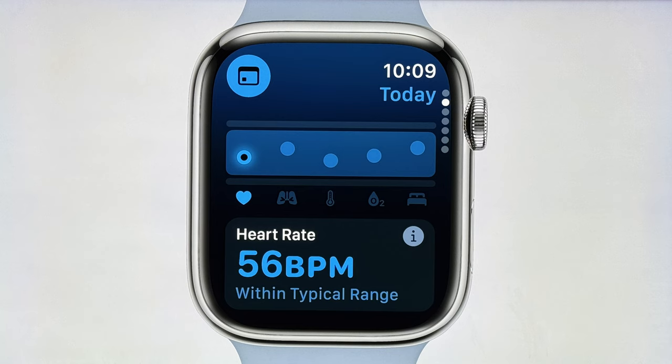WatchOS has a new app — the vitals app. It's going to be able to tell you a lot of your vitals, more than what the health app already did. They didn't really say what watches this will work with, but I'm assuming it's going to be the newest ones.